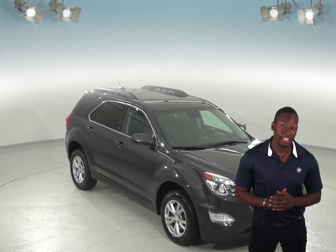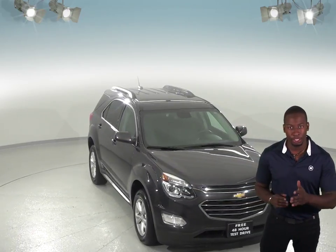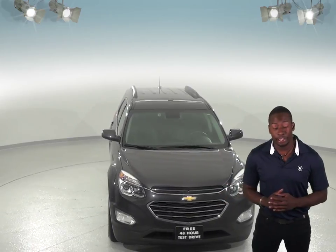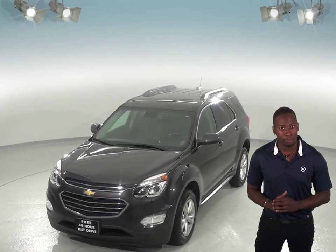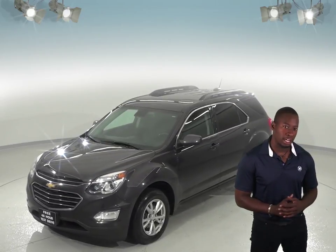Here's a 2016 Chevrolet Equinox that's going to be a great option to be your next SUV. This Chevrolet Equinox has seating space for up to 5 people and it also has plenty of cargo space in the back that'll make it very versatile.